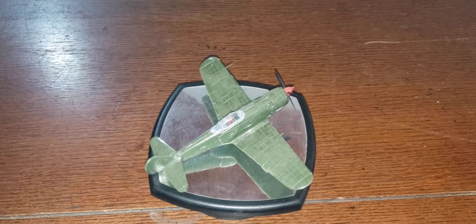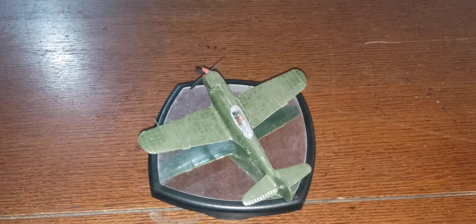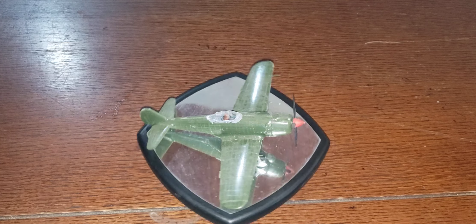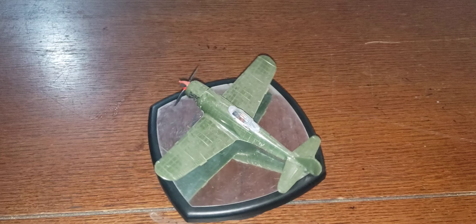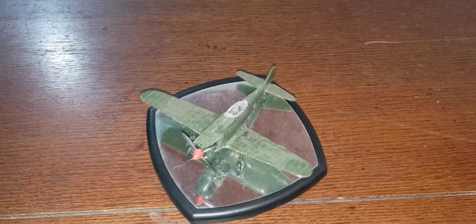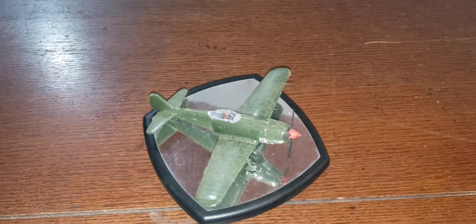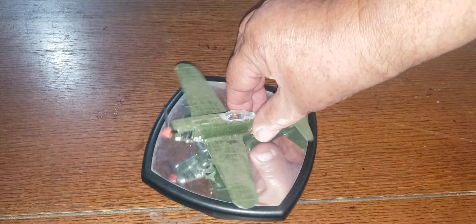This is the Mitsubishi A6M5-52 Zero. It had a 1,130 horsepower engine. Top speed was 354 miles an hour. It had two 20mm cannons and two machine guns. First flew in 1943.